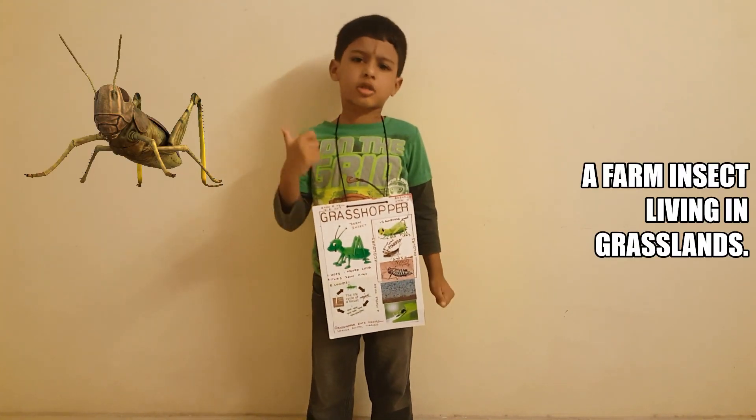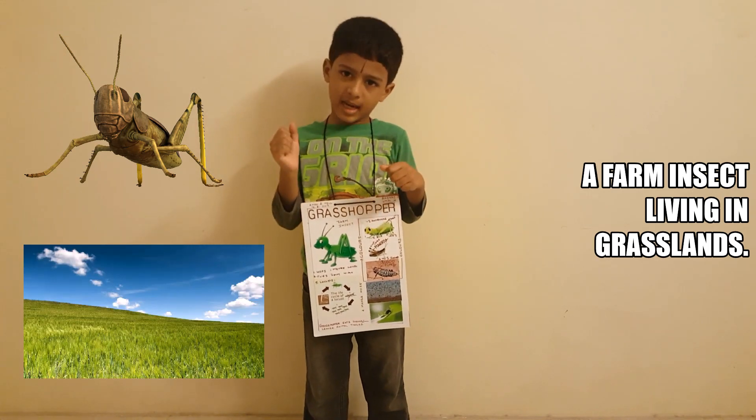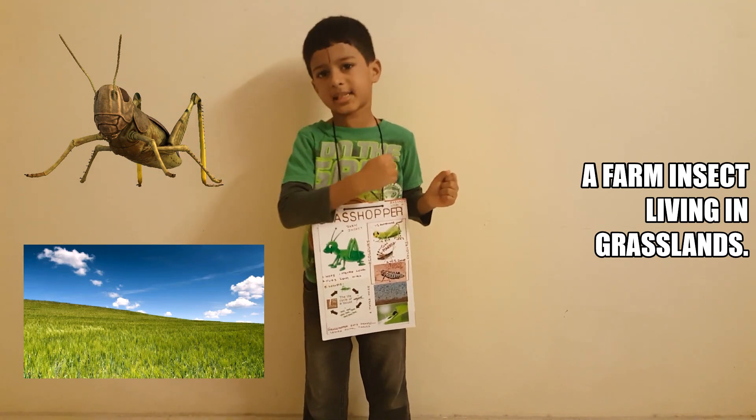What is a grasshopper? It is a farming insect. As the name says, it lives in grasslands.